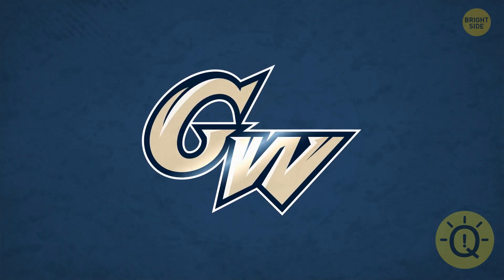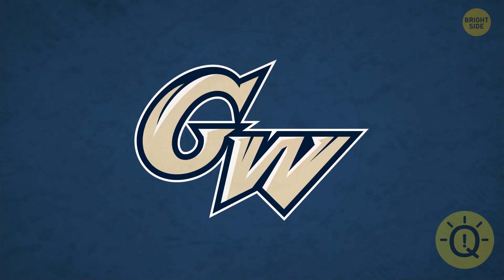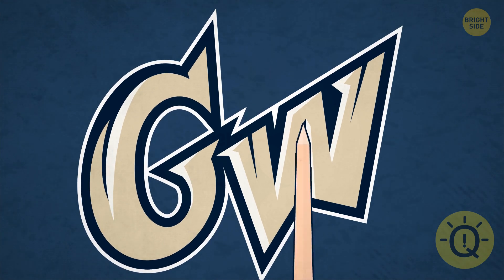This one for George Washington University took me a while to get. See if your eyes are sharper than mine. Smack dab in the middle of the W is the Washington Monument.